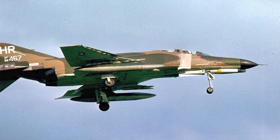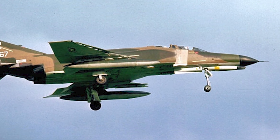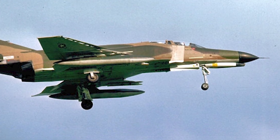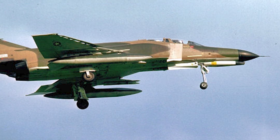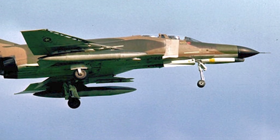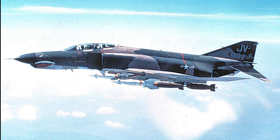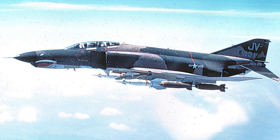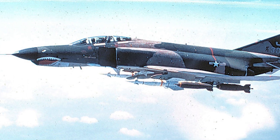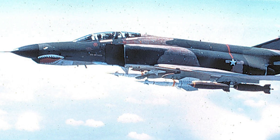The Vietnam War not only highlighted the strengths of the F-4 Phantom, but also underscored the evolving nature of air combat. It became clear that a successful fighter jet needed a balance of speed, maneuverability, and firepower, as well as versatility to perform a range of missions. These lessons would shape the future direction of U.S. fighter design, paving the way for more specialized air superiority aircraft.